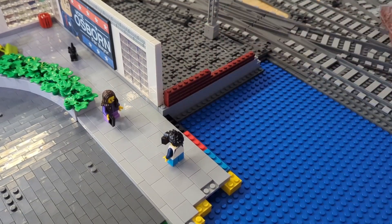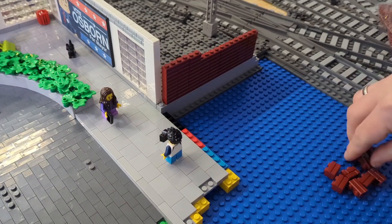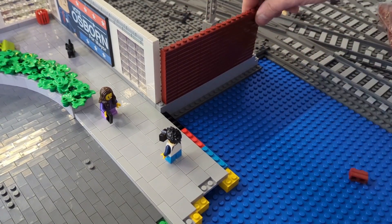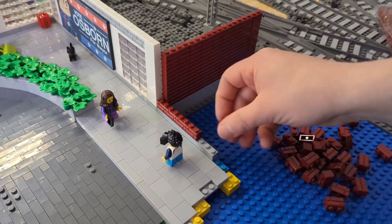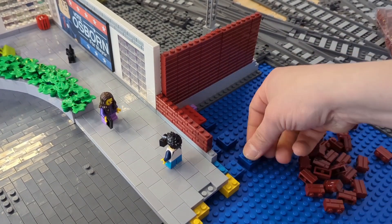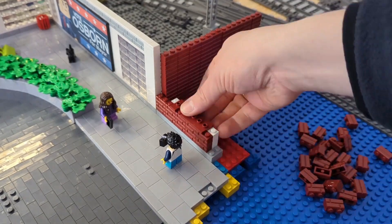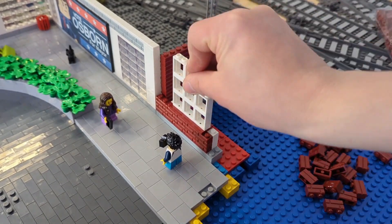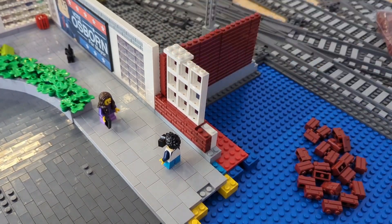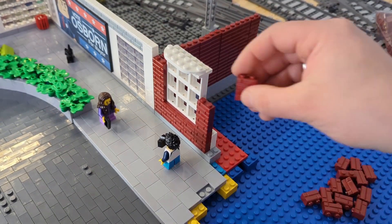I do not know exactly how it's going to be — I just bought these bricks and plates to have enough stuff to work with. It's often like that: I do not plan my buildings exactly. I just look at what I have, start building, and see what's good and what's not so good. In the speed build you can see me changing some little things here and there, but I had a very good idea of what I want as a new building.